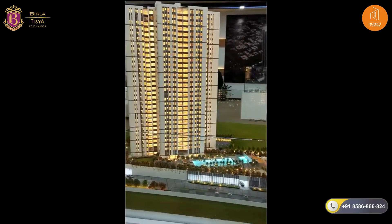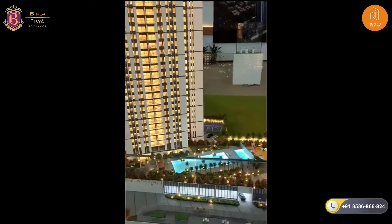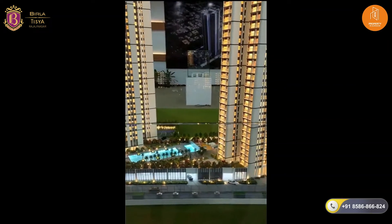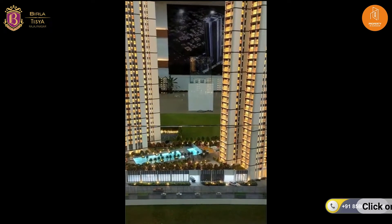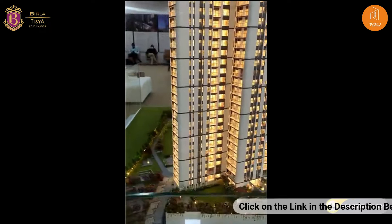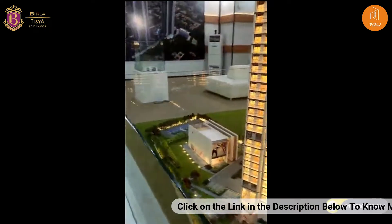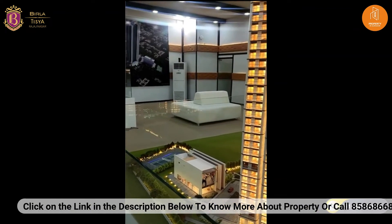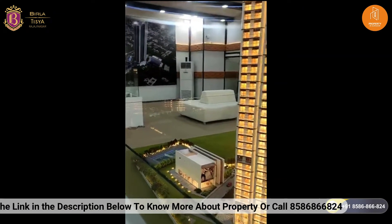These are the 2 towers and the area in the middle is the swimming pool. This section below is where the car parking entrance is — it's a ground plus one basement car park. Towards this side is the clubhouse of the property, and further on the right it overlooks Raheja Park.